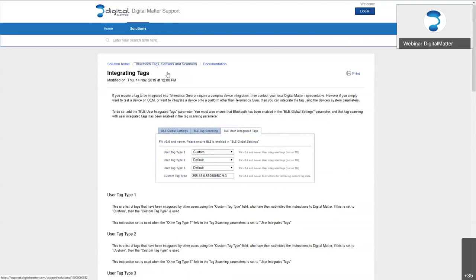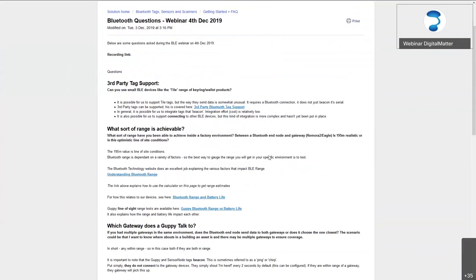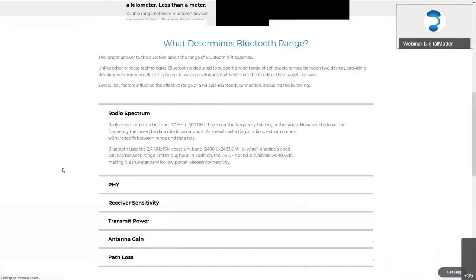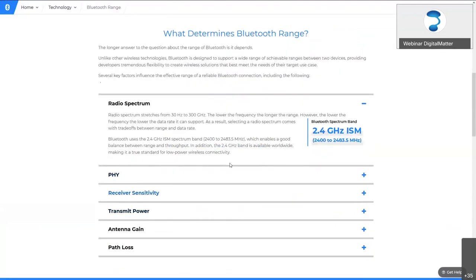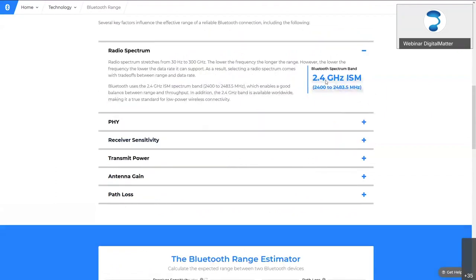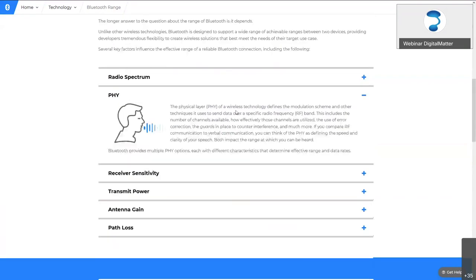What sort of range is achievable? The Bluetooth website does an excellent job of covering this, and it goes through all the factors. Our key factors: the spectrum used is quite fixed to Bluetooth — it's always 2.4 GHz, a balance between range and data rate. Our devices are able to operate in two different Bluetooth modes: standard or long range. Long range will, as it says, get you a longer range, but it will use a bit more power because we need to transmit a little bit longer to get that extra range — a trade-off.